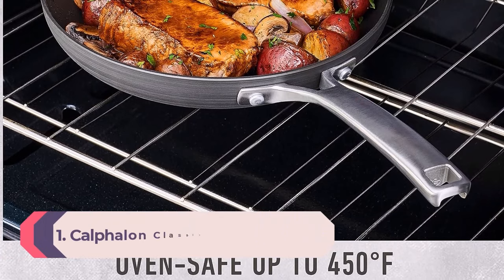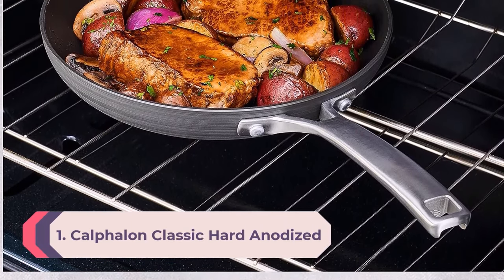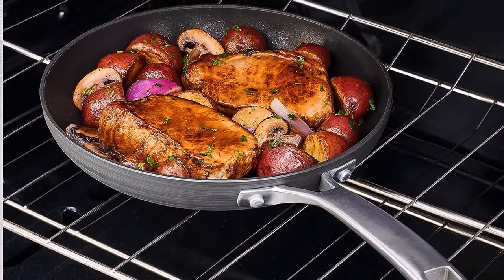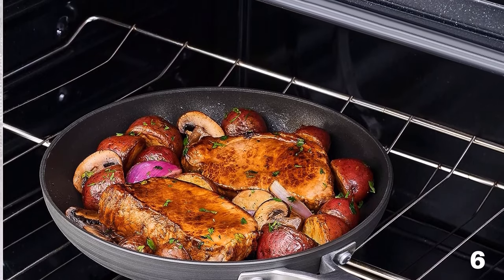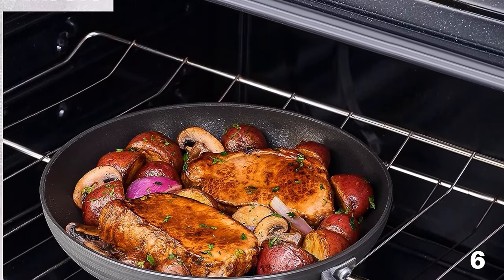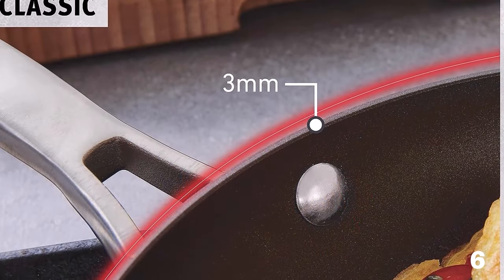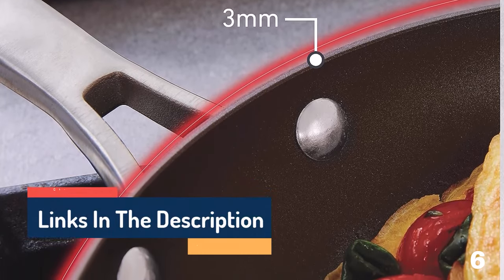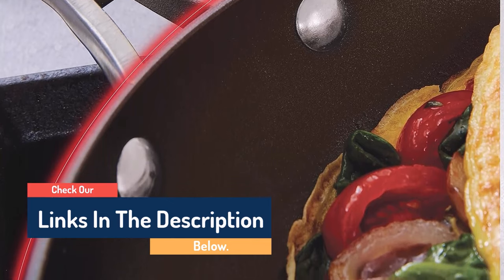Number 1: Calphalon Classic Hard Anodized Nonstick 10-Piece Cookware Set. This set combines unbeatable performance with durability. It's made of anodized aluminum, which means it's strong but not heavy, and it's excellent at resisting stains. In our tests, it heated evenly, boiled water quickly, and was able to produce a nicely seared steak. Plus, the non-stick coating was so effective that we could scramble eggs or sauté veggies without oil or butter — they slid right off the pan. Each piece is oven-safe up to 450 degrees Fahrenheit.